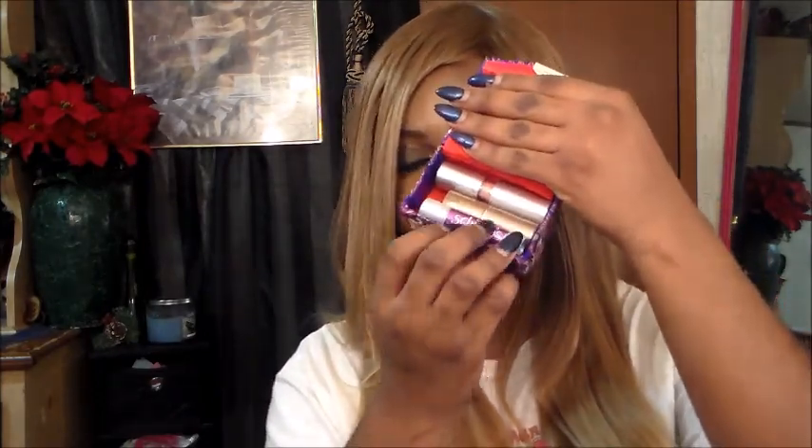I have a double lipstick holder with two lipsticks and a chapstick in it. I also have all of my eye drops — if you wonder why I carry so many eye drops, go look at my 'What Am I Battling' video. It has to do with my eye.